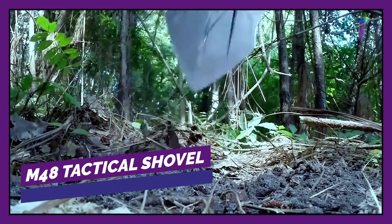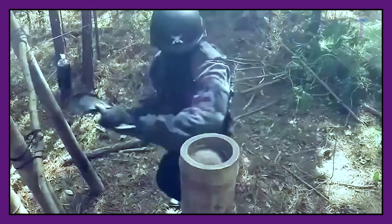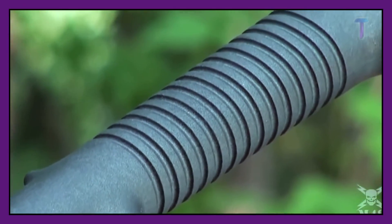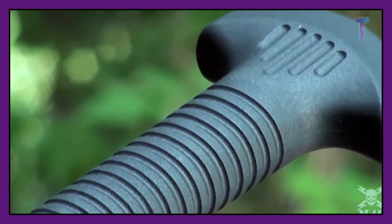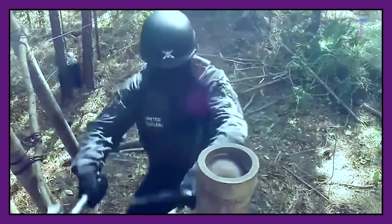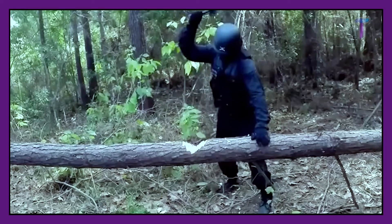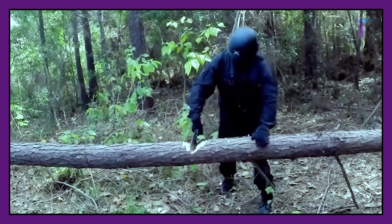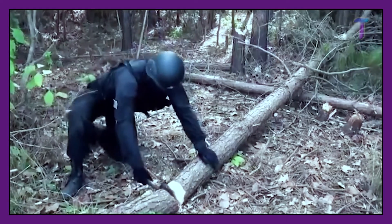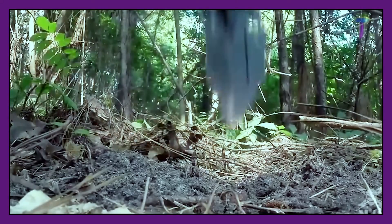M48 Tactical Shovel. If you are one of those who travel constantly, especially in extreme conditions, you need the M48 Tactical Shovel. The handle of this tool is made of solid plastic and painted with military black paint, and the blade is made of stainless steel. It's perfect for a long trip as it's quite light and does not take up a lot of space. The M48 Tactical Shovel has an elastic nylon cover to protect the sharp blade from damaging your belongings. The price of this invention is only $50.